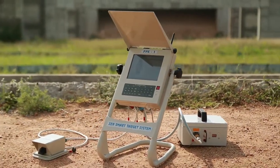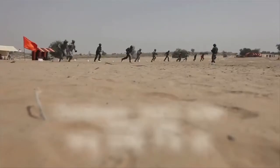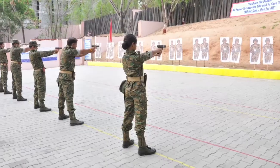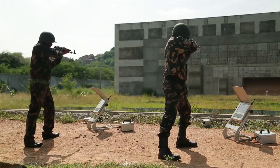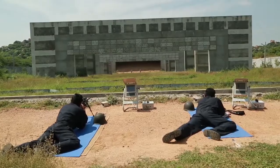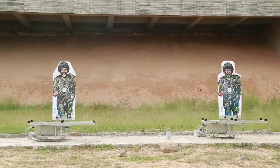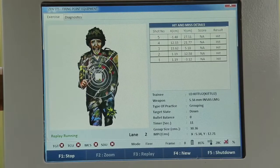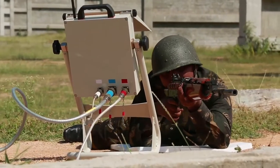ZenSmart target system, ZenSDS, is a smart and intelligent target system used by the armed forces, paramilitary forces and police forces for live firing practices by officers and men at firing ranges. The system is designed so that the target at which a firer is shooting is digitally replicated right next to him, so that he can immediately see the location of his hit on the target for each and every bullet that he fires.